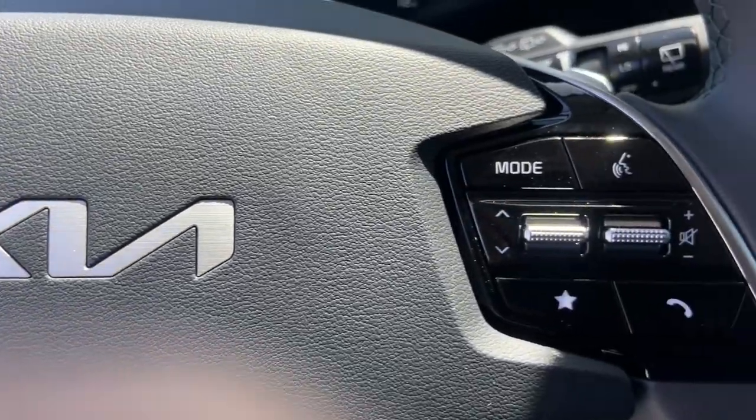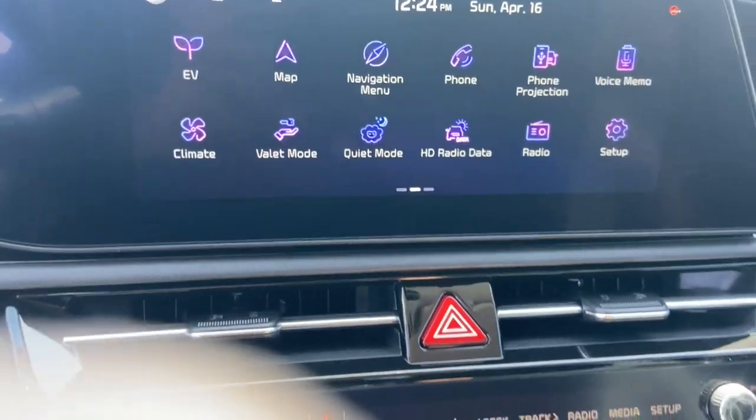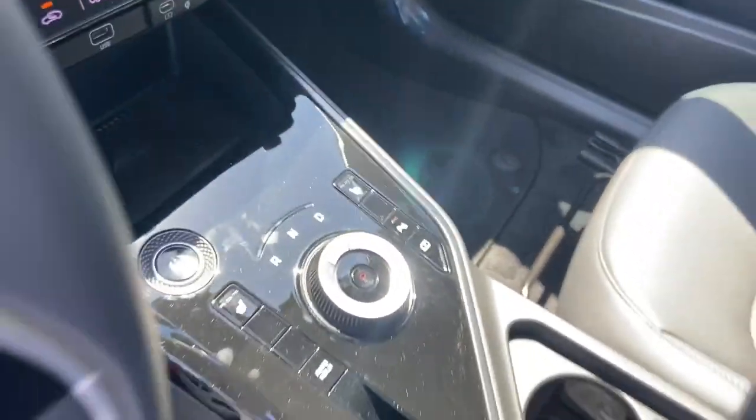Whether you need an efficient cargo hauler or a refined road trip cruiser, this Niro has your back. Treat yourself to a test drive — our knowledgeable staff is here to make your experience easy and fun.